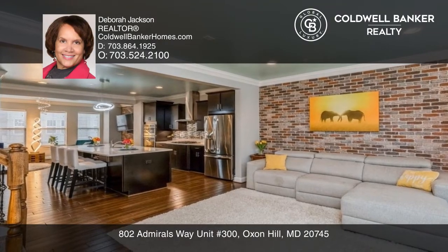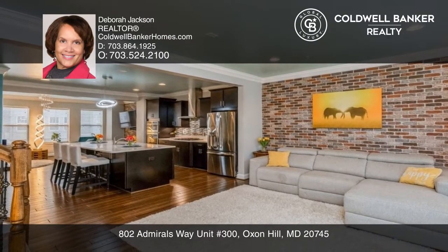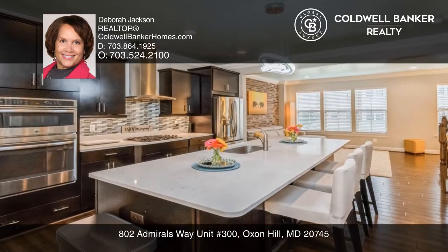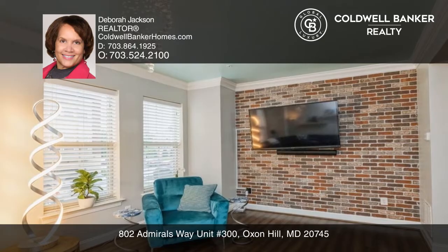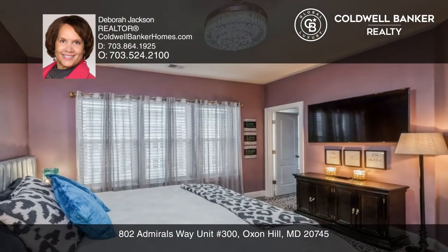The bright open floor plan has loads of natural light and hardwood flooring. The gourmet kitchen has a huge entertainer's island, and the open layout features exposed brick in the living and dining rooms.